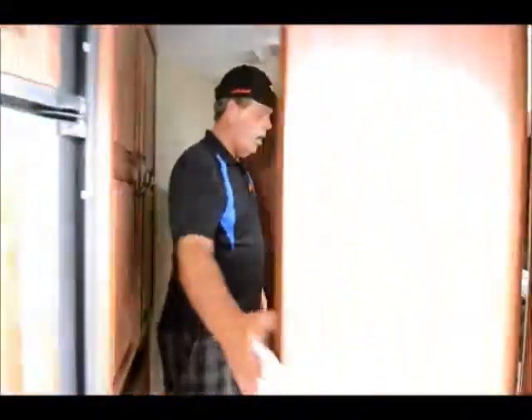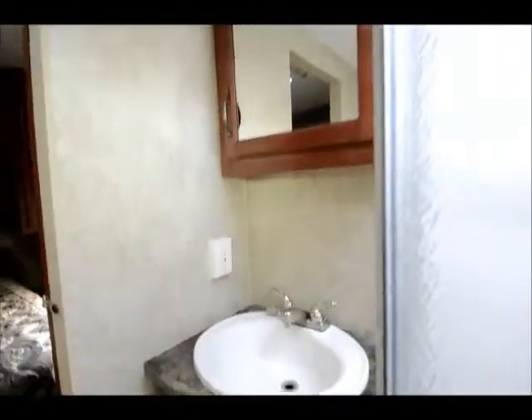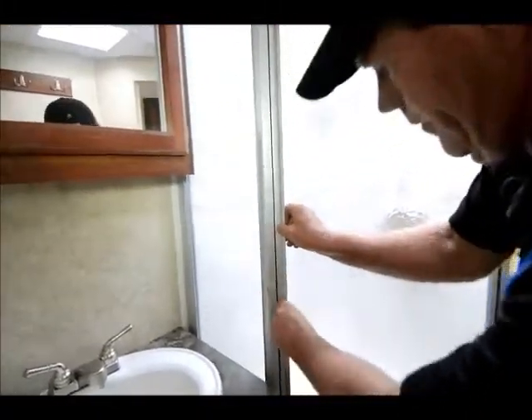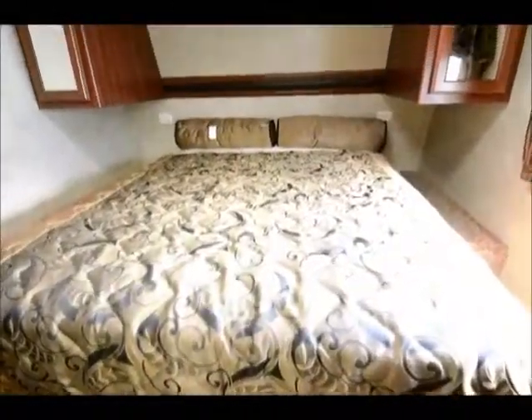This model does have a nice walk-through bath, so you can enter it here and exit the other door — company can come in without disturbing you. Nice corner shower in it. All Cougars come with a porcelain toilet — a nice upgrade. Nice-size bed and nice storage in the bedroom.